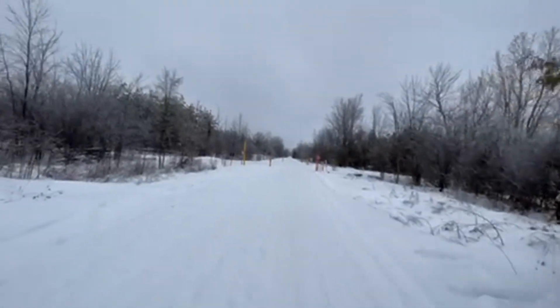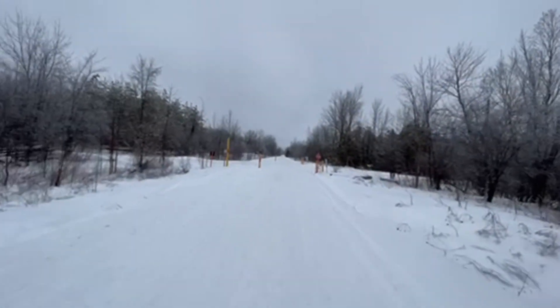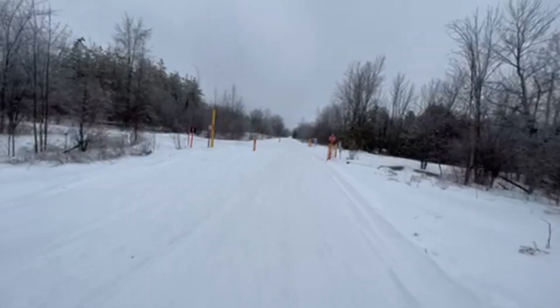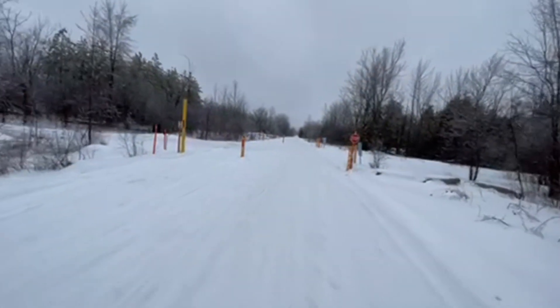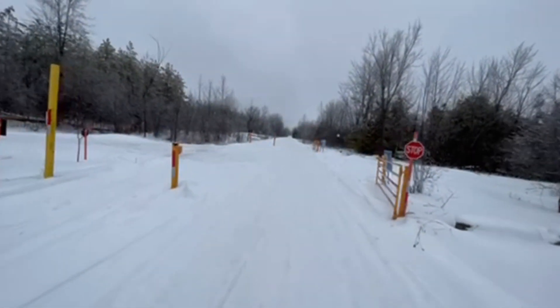So I was mistaken from way back where I was. I thought this was the next trail crossing, but it's not. It's just another area here where another trail — a snowmobile trail — links up with this one. Interesting. No problem, we'll keep on going.